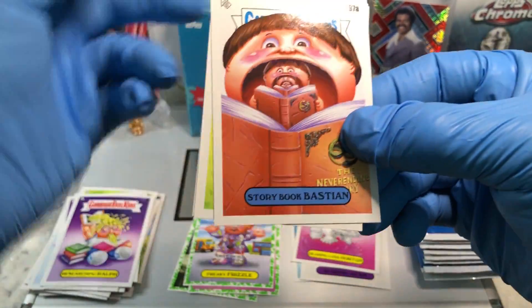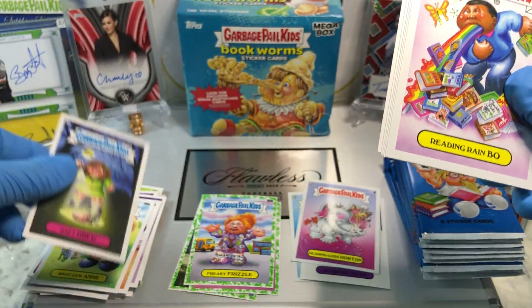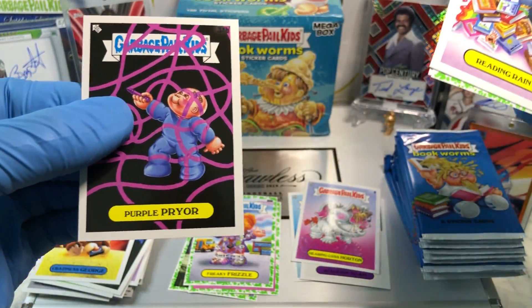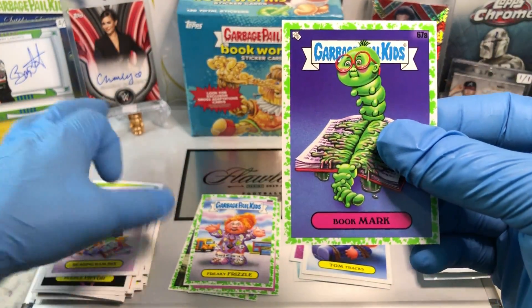A Storybook Bastion, Snot Jan Ann, a Riding Rainbow, Draft Drew, a Craziness George, a Purple Pryor, Got Out of Tom Tracks, Gross Adaptions, and a Booger Green Parallel of Bookmark.